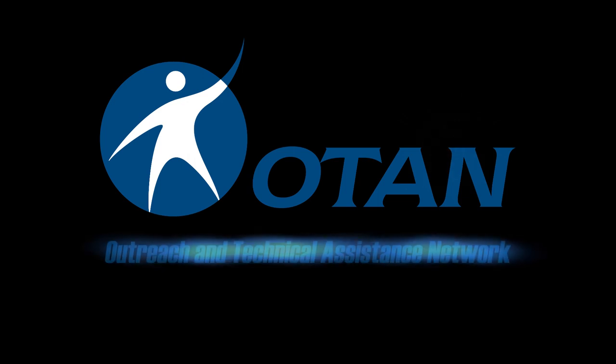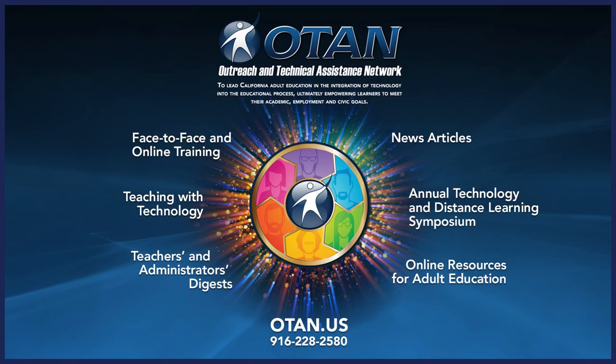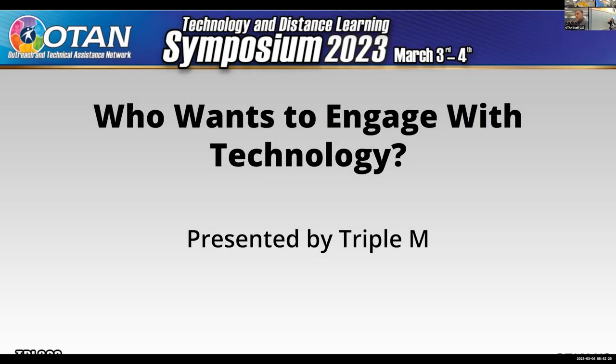OTAN Outreach and Technical Assistance Network. Welcome to Who Wants to Engage with Technology — or more accurately, who wants to get engaged with technology. Most of our teachers are like, 'Who wants to engage with technology?'